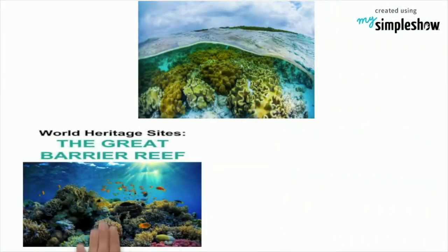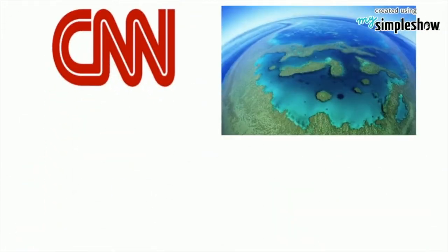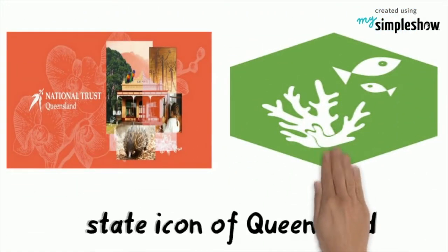The Great Barrier Reef was selected as a World Heritage Site in 1981. CNN labeled it one of the seven natural wonders of the world, and the Queensland National Trust named it a state icon of Queensland.